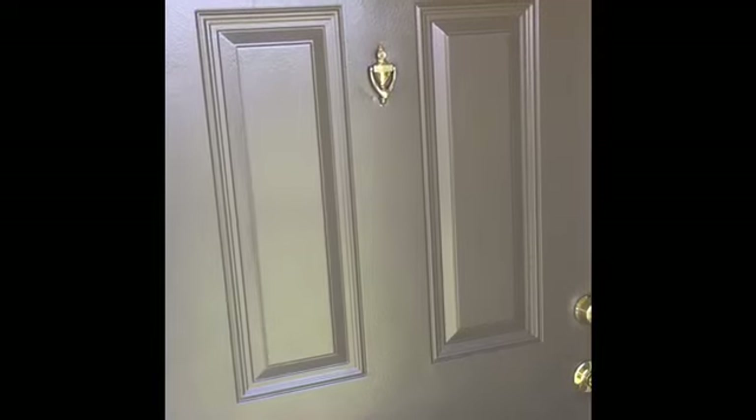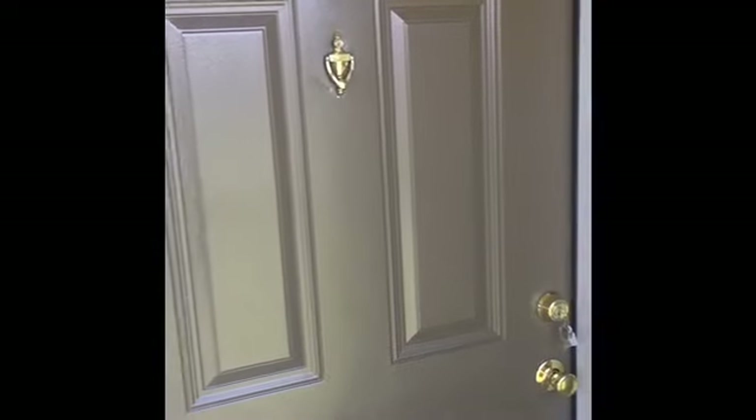Let's go ahead and tour our two-bedroom, two-bath, 875 square feet apartment.